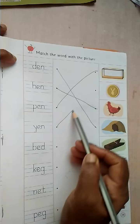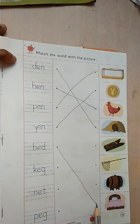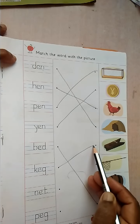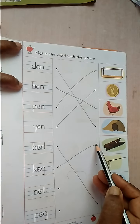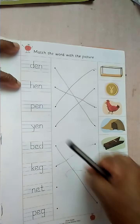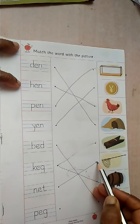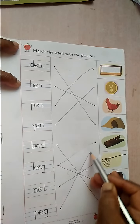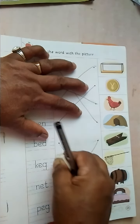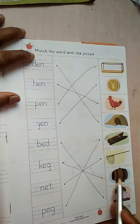Yen. B-E-D. Bed. K-E-G. Keg. Sorry. K-E-G. Keg. N-E-T. Net. P-E-G. Peg. Okay. Sorry. Keg. Keg. K-E-G. Keg.